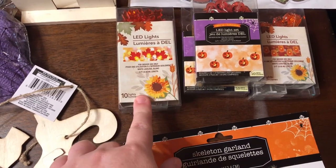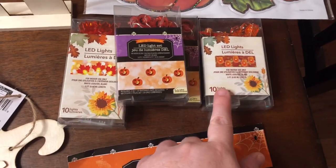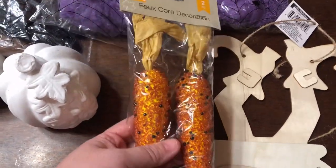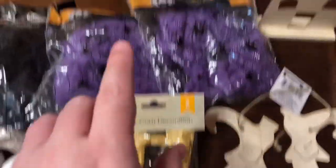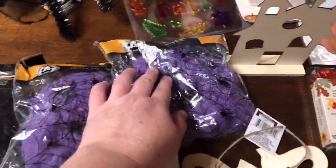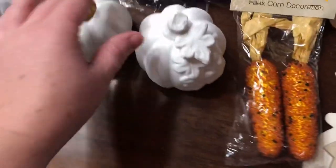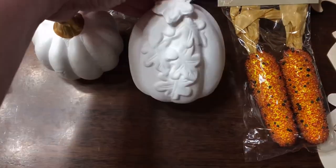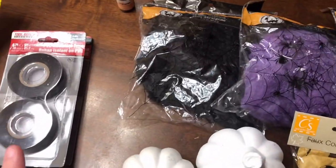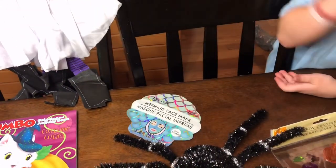Paisley picked out some little fall leaf lights. They got two little Halloween pumpkin light sets and some little owl LED string lights. I picked out these little corn decorations — they have little beads on them, really cute. They got a spider, two purple webs, and a black web — all with little plastic spiders in them. They also picked out two porcelain pumpkins to paint.